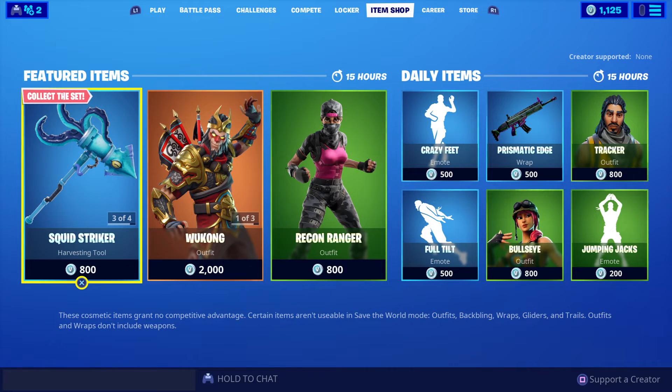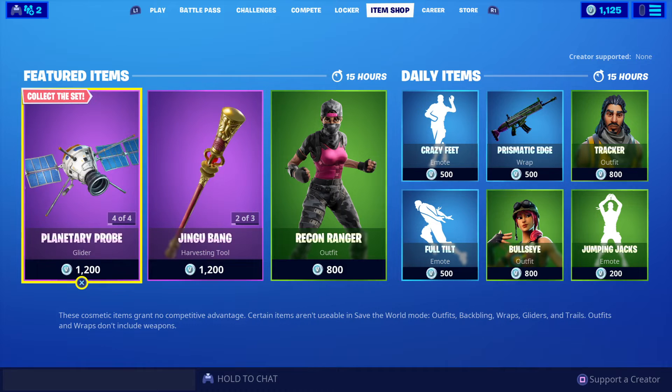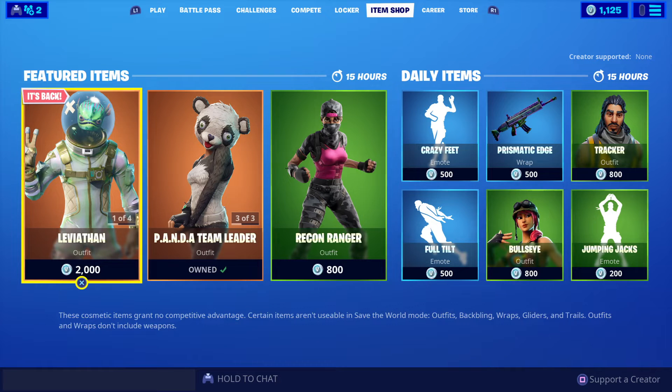G'day, how's it going my fellow Fortnightians? My name is the Aussie Rambo and this is GFYS Gaming Australia on YouTube with the daily item shop for Fortnite Battle Royale for this Wednesday the 20th of November 2019.